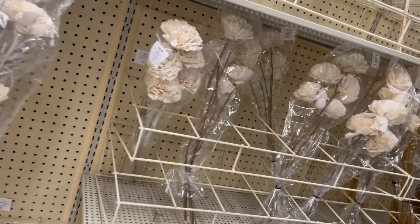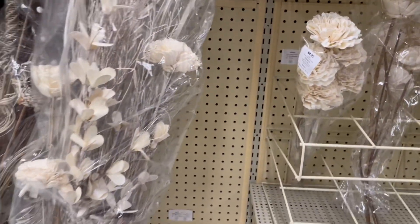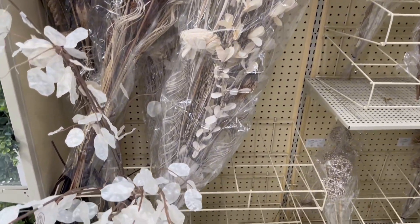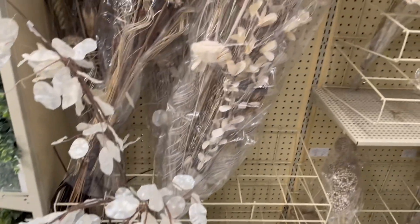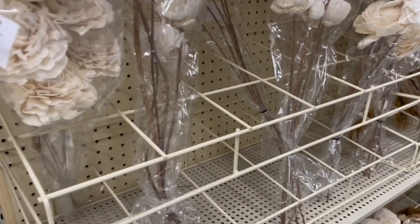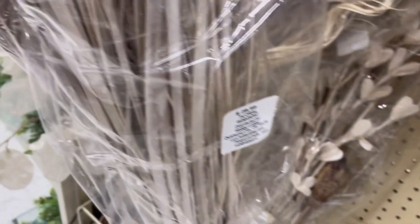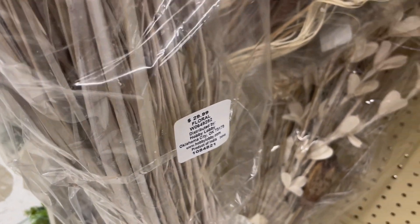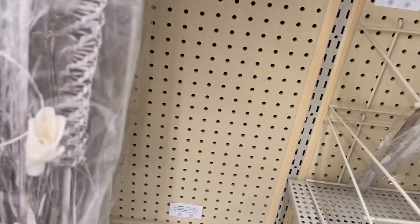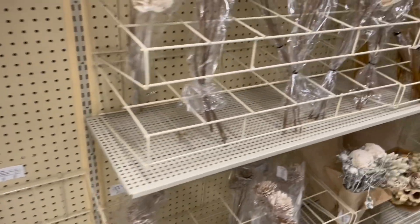Over here were the more neutrals — the whites and the creams for fall — and I think these were really pretty. These were 40% off as well. They didn't have a lot in this section though; it was kind of sparse.